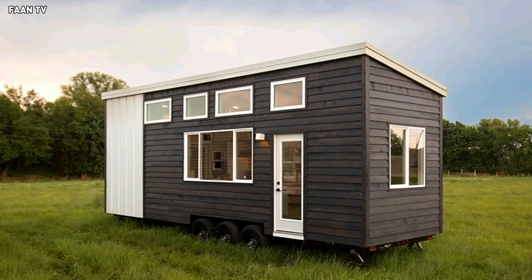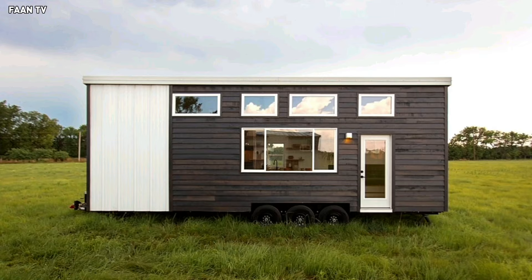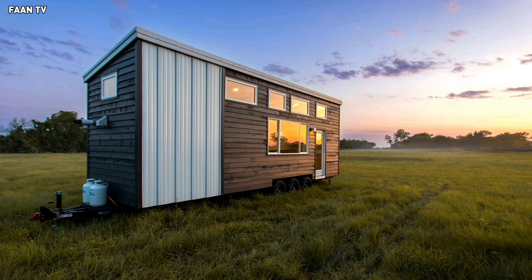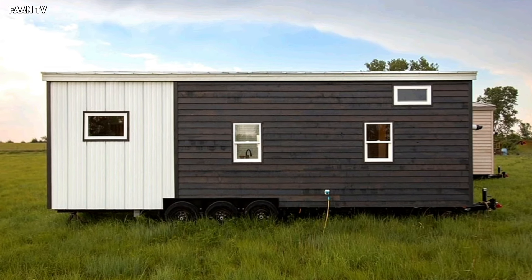Despite their small footprint, tiny houses have made a big impact on architecture and interior design. The Elderberry Tiny Home was designed and crafted in one such model. This charming house on wheels recreates the classic look and comfort of a traditional farmhouse while still offering the perk of mobile living.